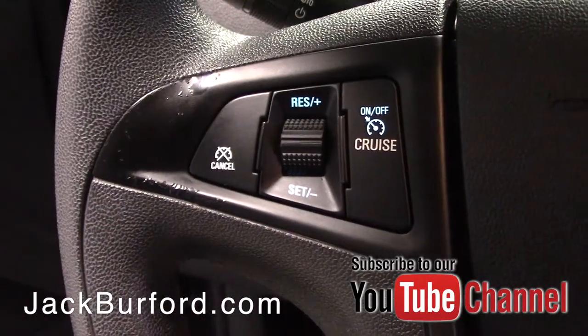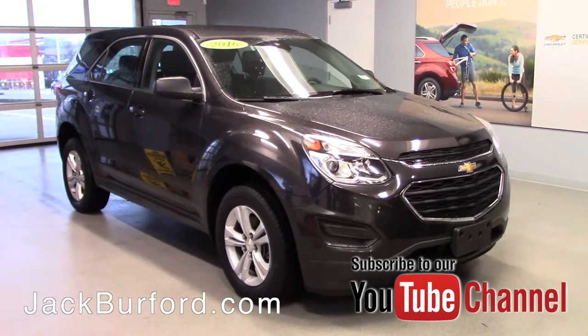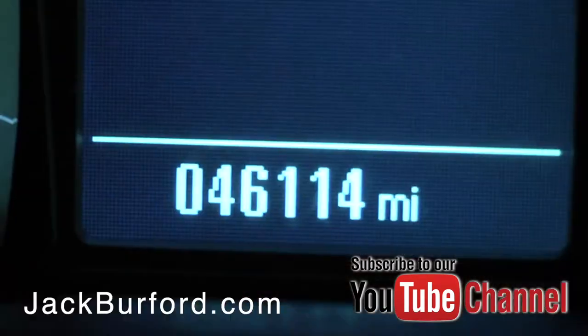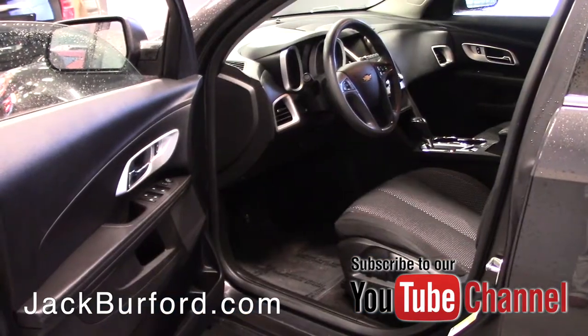Now this other one here is a Tungsten Metallic — also a 2016 LS with the same features: cruise control, Bluetooth, backup camera, touchscreen on the inside, and even a little bit of power to the seats on both of these.